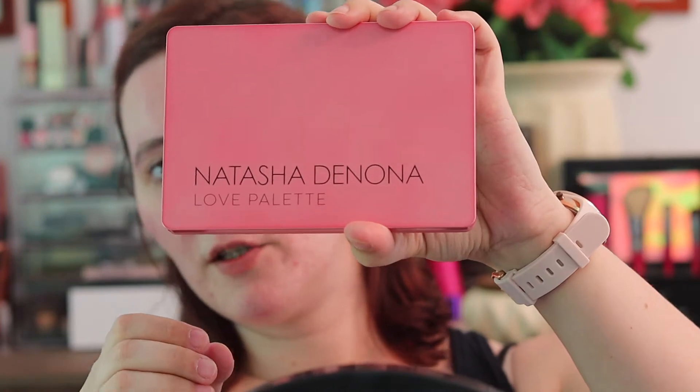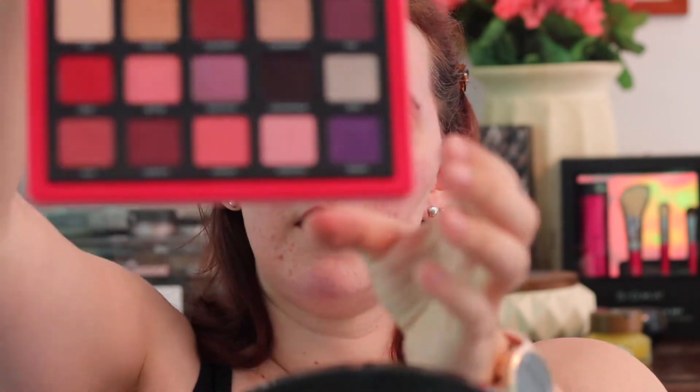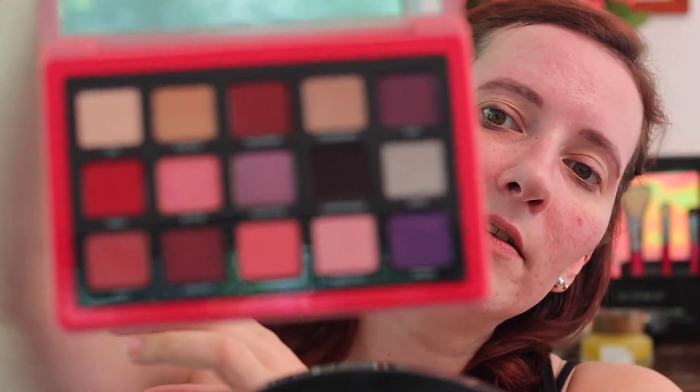So today we are going to play with the Natasha Denona Love Palette. I'm weird — I keep most of my palettes in their boxes. Here's the Natasha Denona Love Palette, I'm gonna open her up. I'm not sure what she looks like on the inside, and it's been a little bit since I've played with her. I've been kind of craving the Natasha Denona Bronze Palette. I thought that if I played with the Love Palette it might take care of some of that issue.